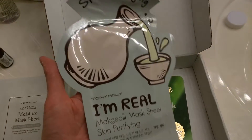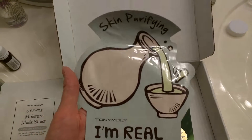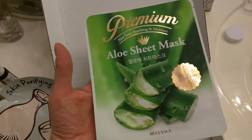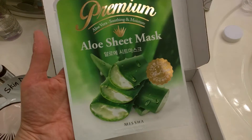Oh, I have one of these — Tony Moly I'm Real Makgeolli mask. It smelled kind of good, kind of like makgeolli. I had a whole series of that kind. And then the Premium Missha Aloe Sheet Mask.